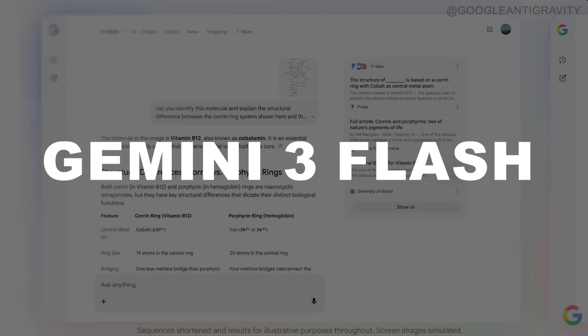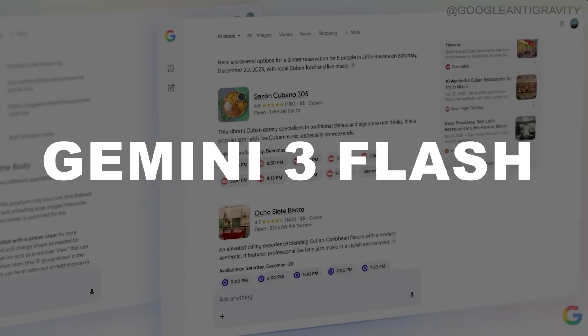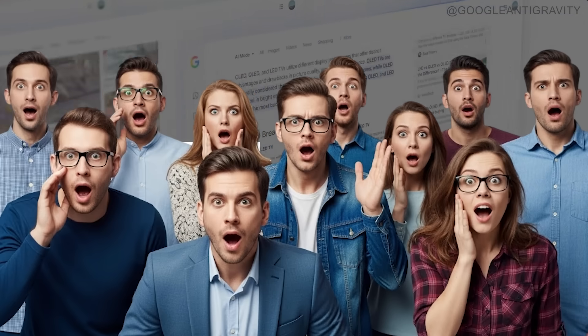Google just dropped Gemini 3 Flash and the AI community is in complete chaos right now. Because this isn't supposed to happen. Flash models are supposed to be the light versions, the budget option, the one you use when you need something fast and cheap, not when you need serious intelligence. But Gemini 3 Flash just threw that entire rulebook out the window. When I saw these benchmarks, I literally had to double check that I was reading them correctly.